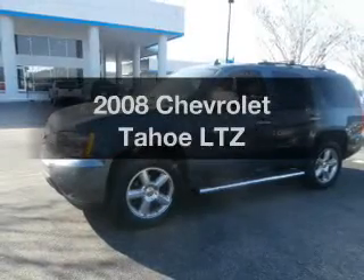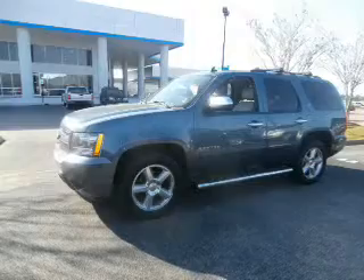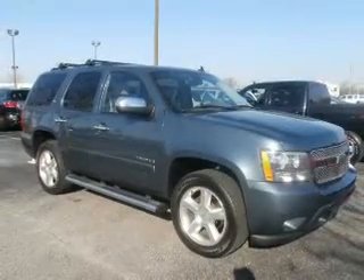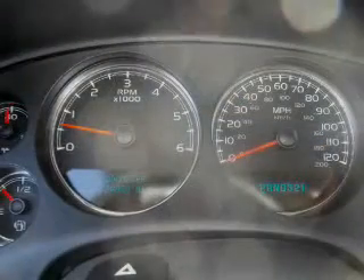Imagine yourself in this 2008 Chevrolet Tahoe. If you're looking for an automobile with great attributes, look no further. With a powerful 8-cylinder engine, the powertrain includes rear-wheel drive that responds smoothly to its automatic transmission.